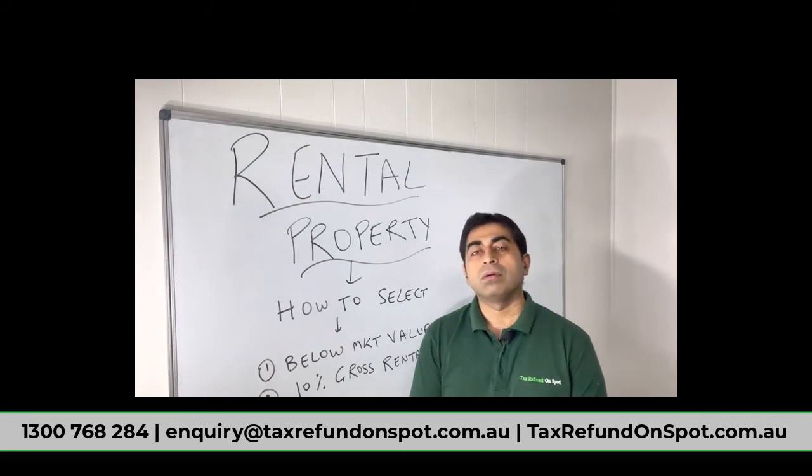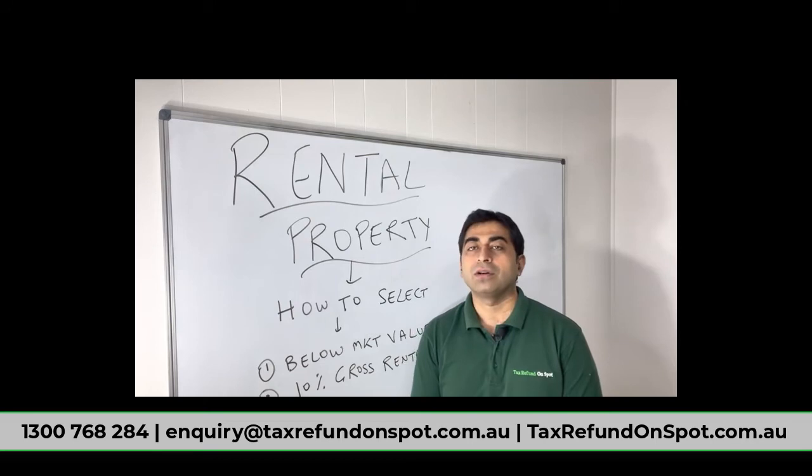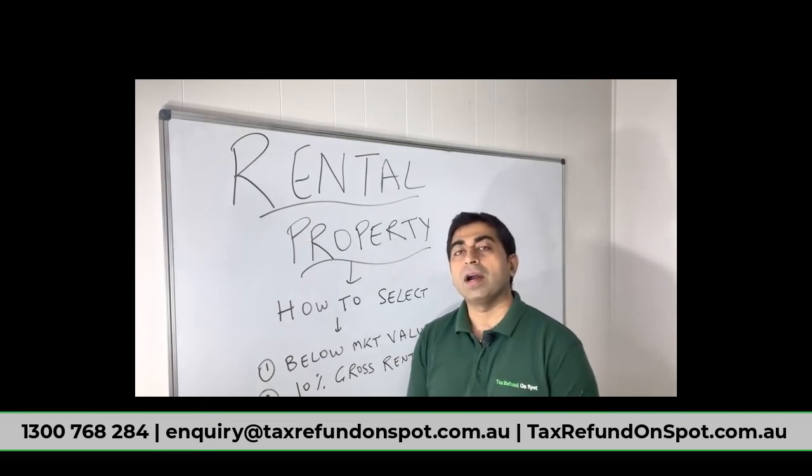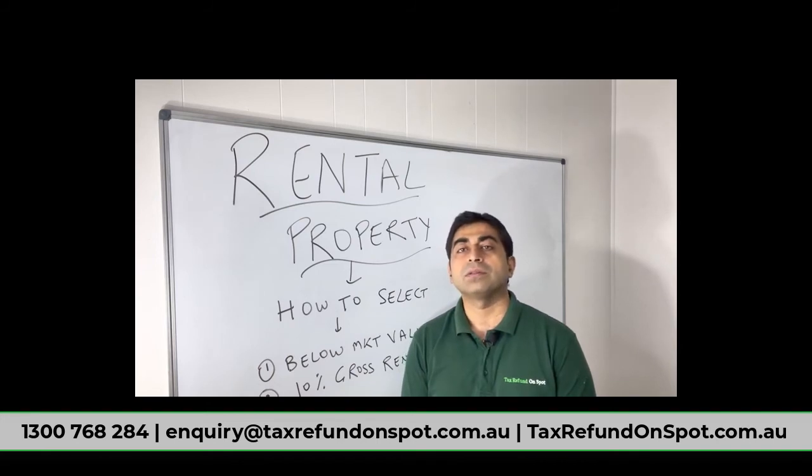Number two: I personally would not take less than 10 percent gross rental return. Why 10 percent? Because you are paying bank interest, maybe 3 to 4 percent. Then you pay council, water, and insurance — those other expenses come to another 2 to 3 percent. So you should have some money in your pocket, maybe 3 to 4 percent. Your aim should be to get around 10 percent gross return.